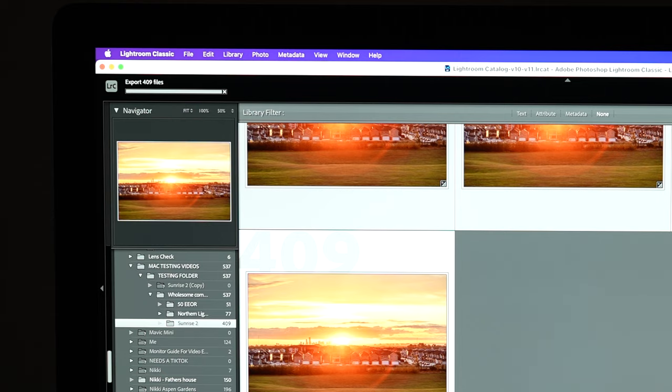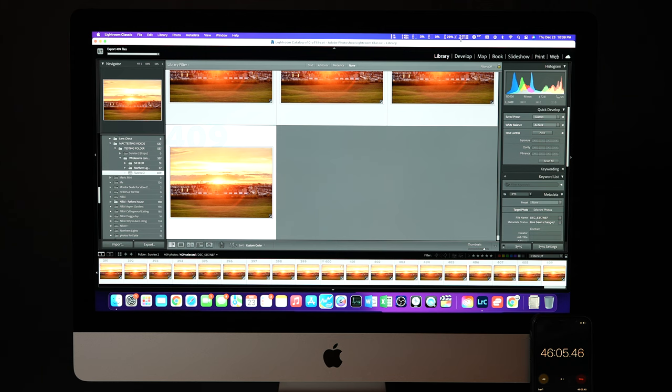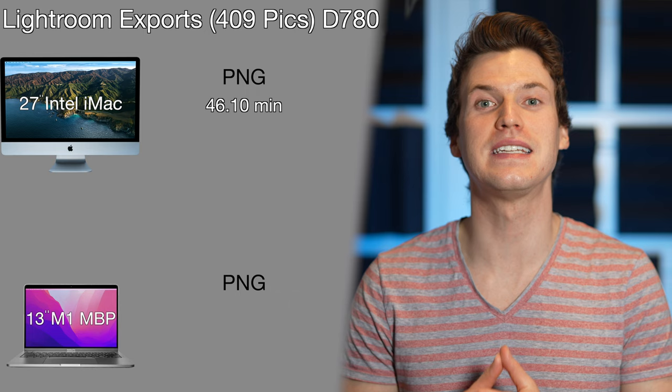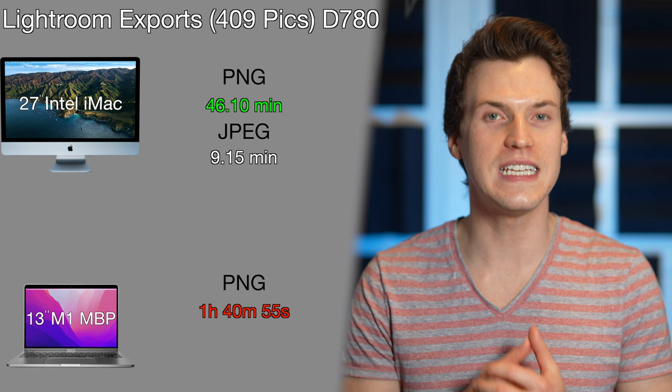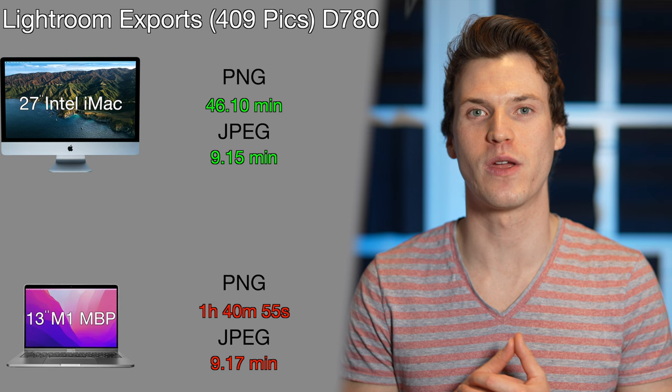Exporting 409 Nikon D780 photos to PNG took the iMac 46.1 minutes, and the M1 was basically a whole hour slower at 1 hour, 40 minutes, and 55 seconds. It's insane how much faster JPEGs process — the same round of photos was only 9.15 minutes on the iMac, and the M1 was surprisingly right behind at 9.17 minutes to export to JPEG.